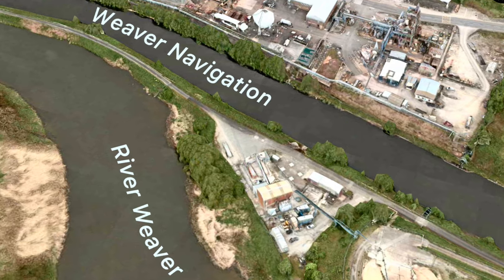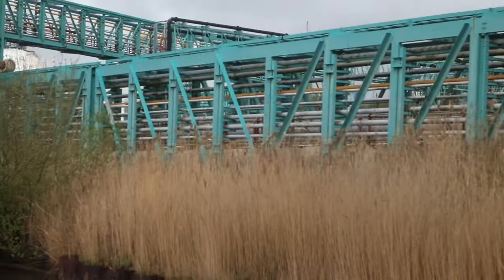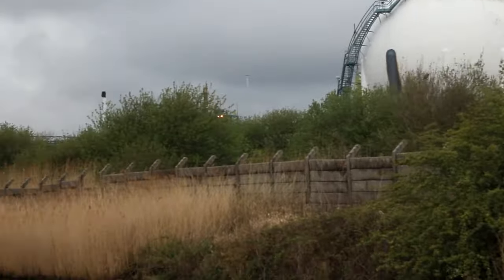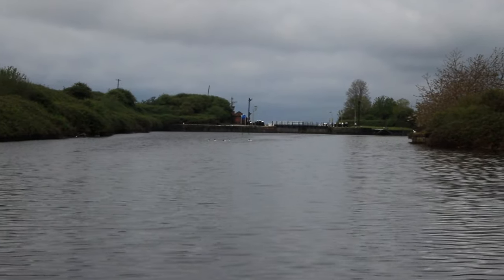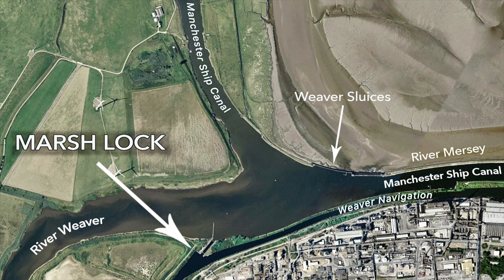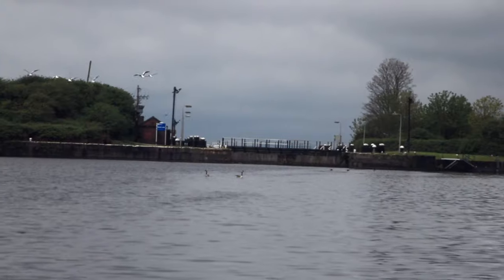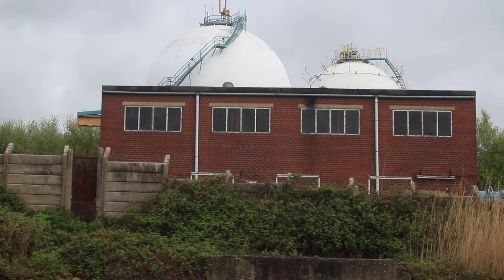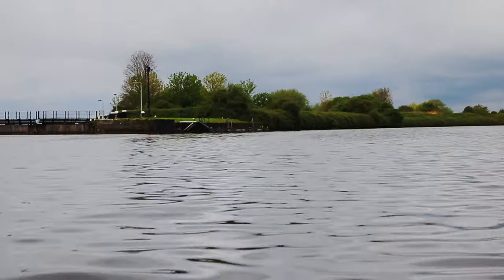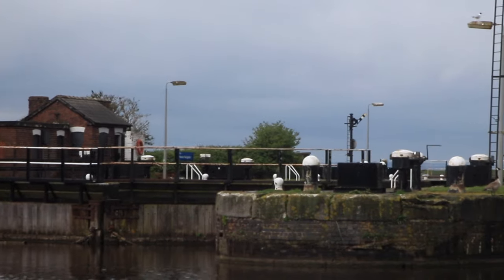A thin finger of land now separates the navigation from the River Weaver, and on the right bank the industry continues unabated. Marsh Lock dead ahead, and that is the entrance to the Manchester Ship Canal. You need to book with the CRT to go through Marsh Lock, and you have to have all your paperwork sorted with the Manchester Ship Canal before booking. Last year, when the Anderton Boatlift broke down, several narrowboats were stranded on the Weaver, so the CRT arranged a convoy to pass through. They were then guided along the Ship Canal to Ellesmere Port — must have been quite a nerve-wracking experience.